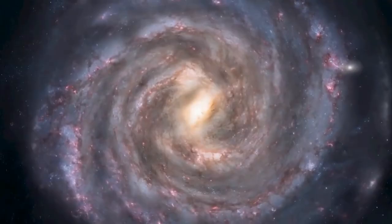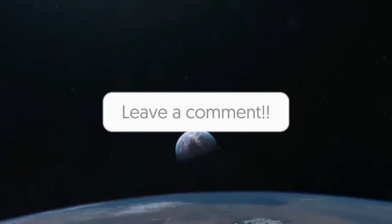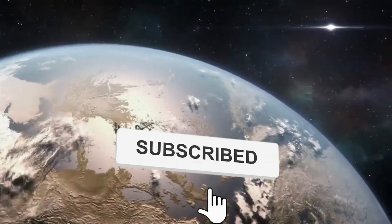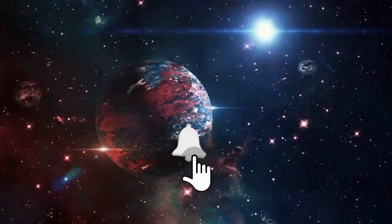What do you think it is? Feel free to let us know your thoughts in the comments section below. Make sure to like this video if you enjoyed it and subscribe to our channel for more amazing videos. Thanks for watching, and I'll see you in the next one.